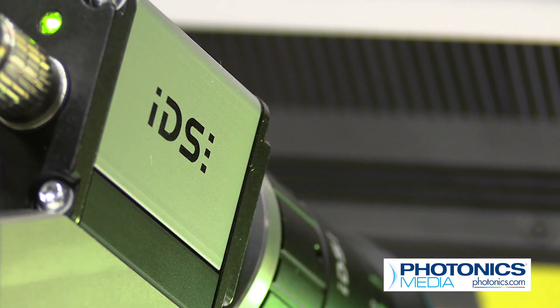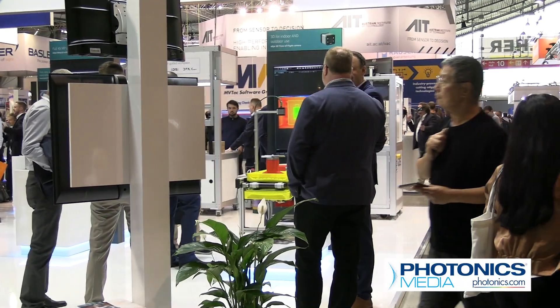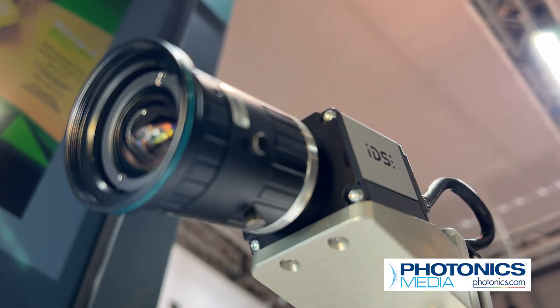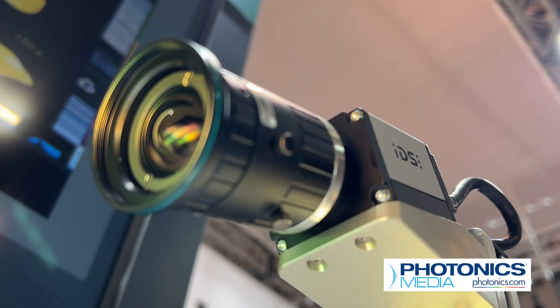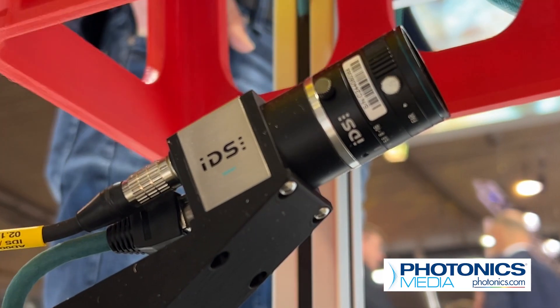IDS Imaging Development Systems has been around since the 90s, and they've been a part of the Vision Conference since their inception. A leading camera manufacturer in machine vision, IDS brought nearly a dozen products to display at the conference, including one that isn't even on the market yet.